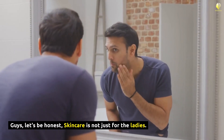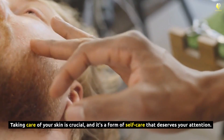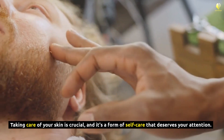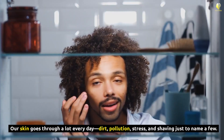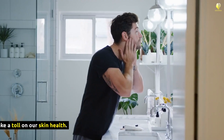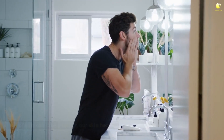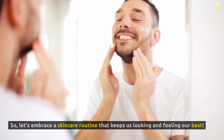Guys, let's be honest — skincare is not just for the ladies. Taking care of your skin is crucial, and it's a form of self-care that deserves your attention. Our skin goes through a lot every day: dirt, pollution, stress, and shaving, just to name a few. All of this can take a toll on our skin health. So, let's embrace a skincare routine that keeps us looking and feeling our best.